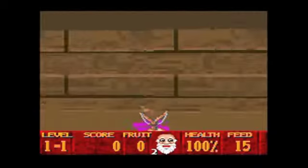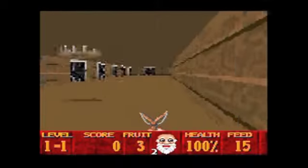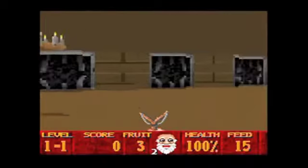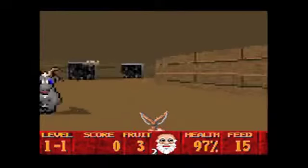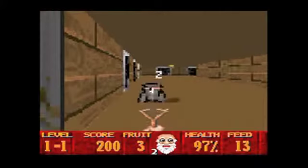Now, the good folks at WisdomTree, who are responsible for all of those — whether you love them or hate them — all of those really, really interesting Bible games that came out on the NES, released this game at some point in the 90s. That's all I'm going to say.